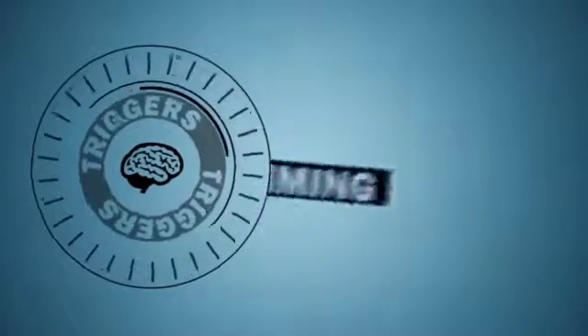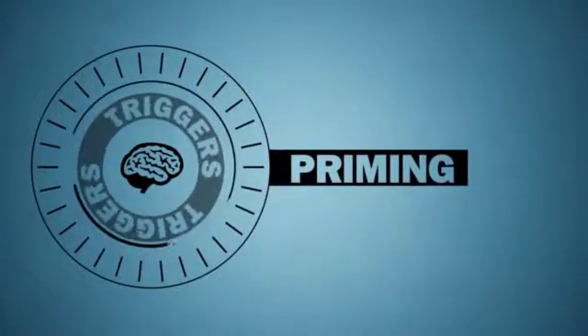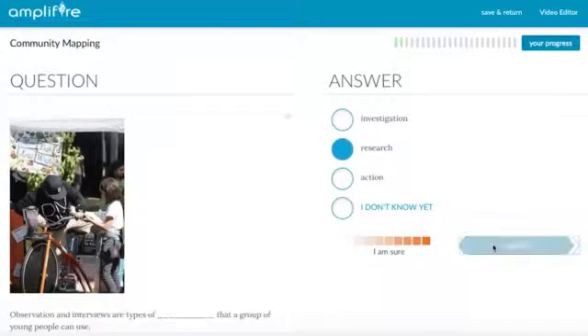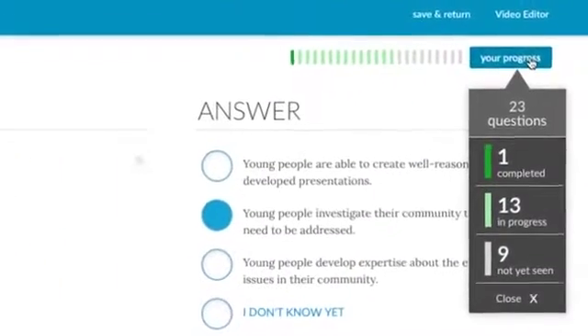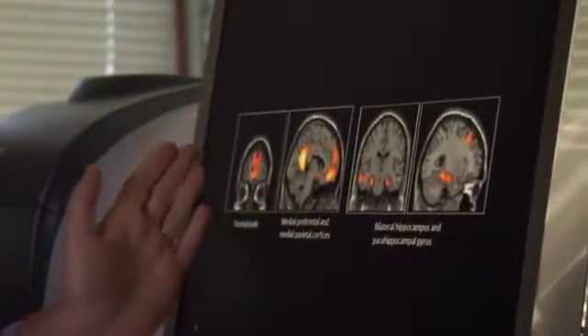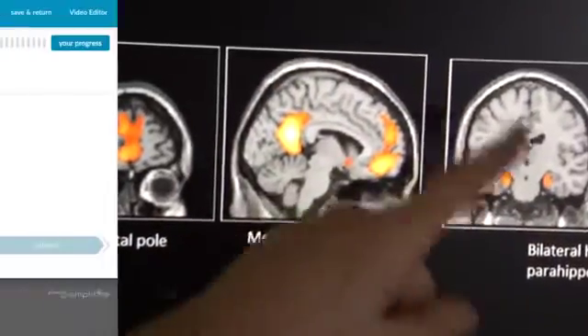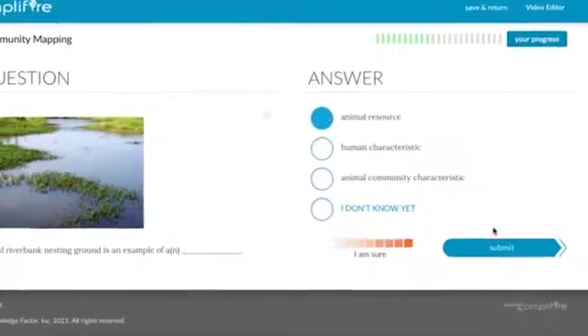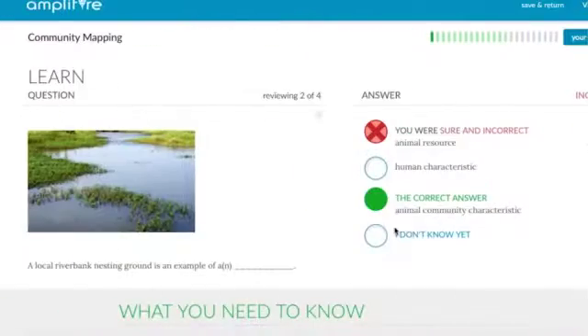Another trigger, priming, is counterintuitive to the way we've traditionally thought about learning. It turns out that by asking the question first, rather than just being presented with information, we can actually prime the brain to acquire and retain new information more efficiently. That's why Amplifier uses a dynamic and adaptive formative assessment and learning format to deliver learning content.